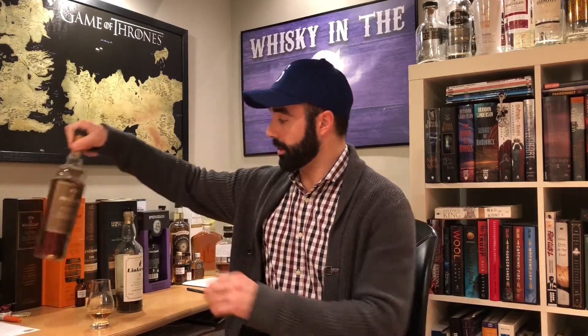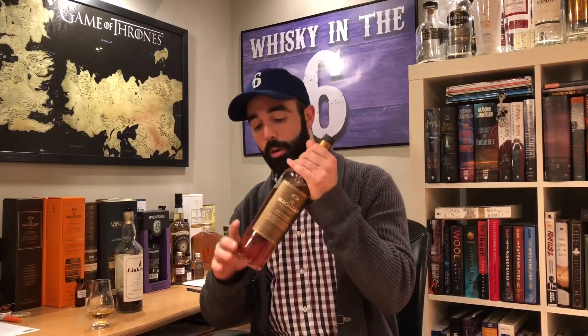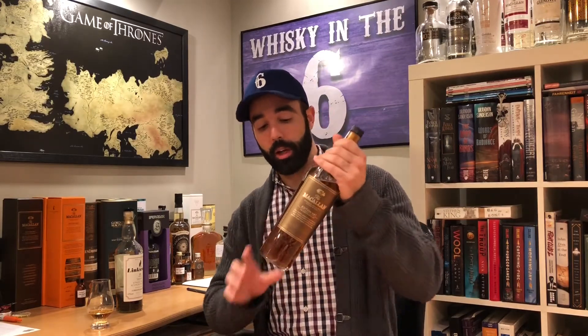Before I continue to give notes on this, I want to show you guys something. This one is boxless because I gave the box away to a friend from Toronto Whiskey Society, Jeremy. If you haven't checked out his reviews, I highly recommend you read his blog — he's a really good writer and he knows a lot about whiskey. Cool guy too.